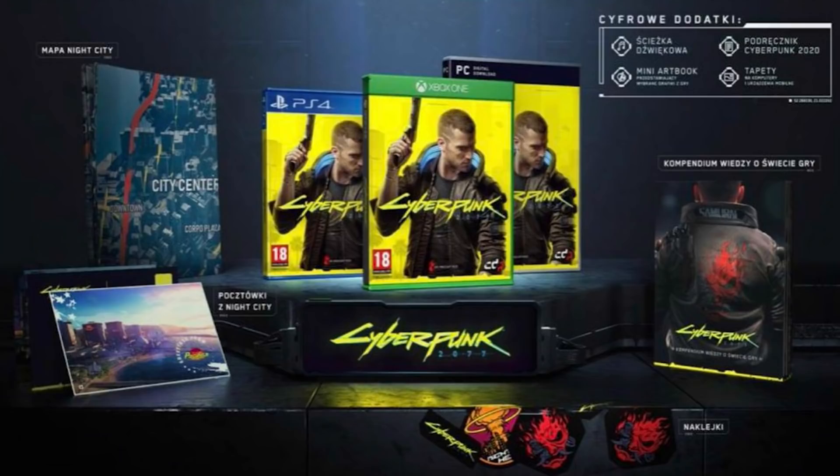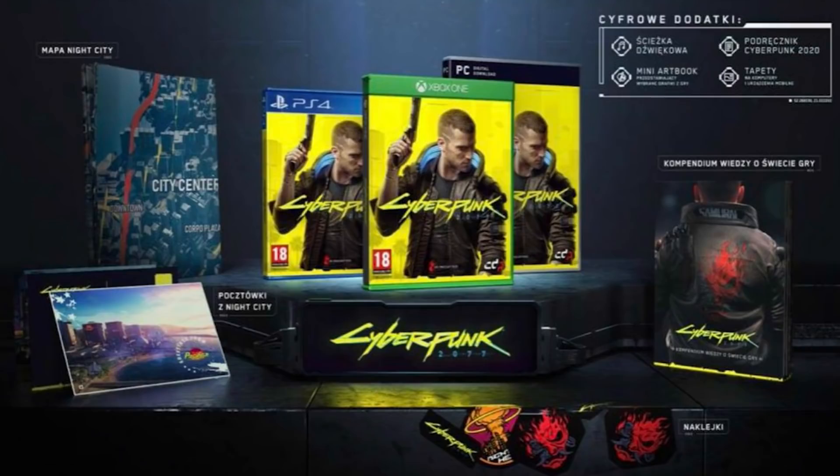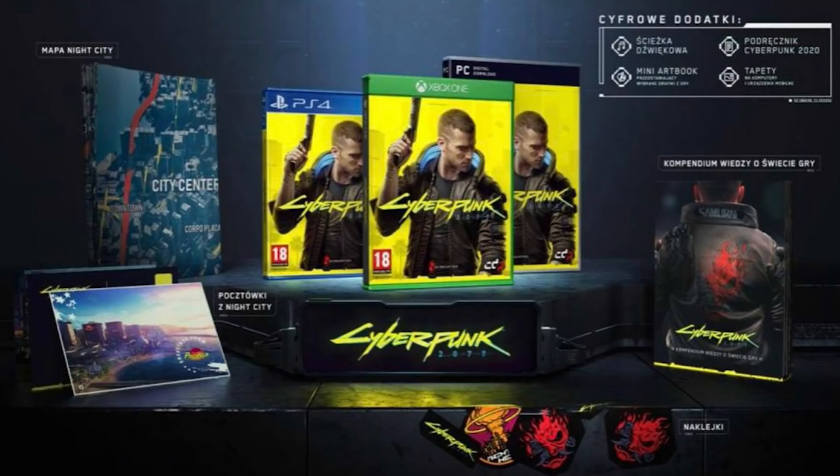For $60, instead of just getting the game, you might get a bunch of other goodies alongside it, which is kind of unprecedented in this day and age. But CD Projekt Red already has a history of doing this. A big part of why people believe this to be the standard edition is because if you go back and look at Witcher 3's marketing material, the standard edition package looked very similar to what we're seeing in the leaked image for Cyberpunk 2077.